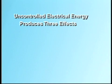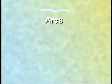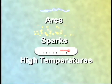Typically, uncontrolled electrical energy produces three effects: arcs, sparks, and high temperatures.